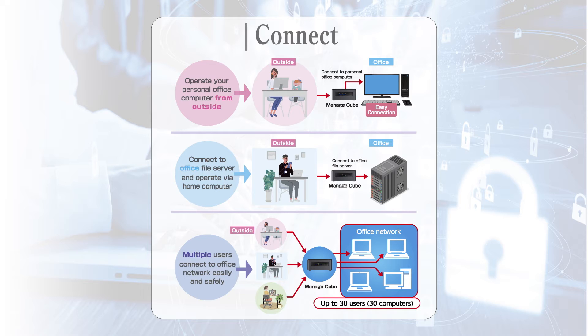Moreover, up to 30 PCs can be accessed at the same time. No running cost like subscription because it is outright purchased.